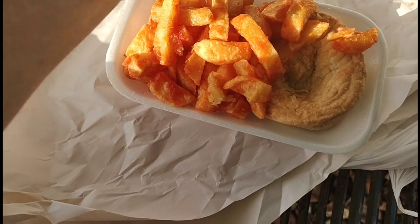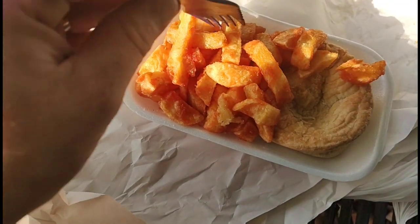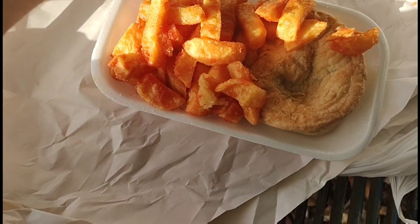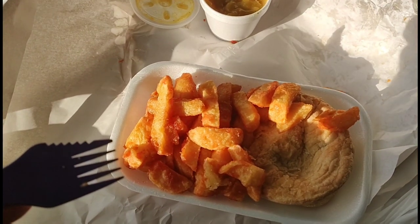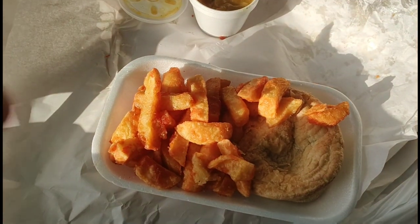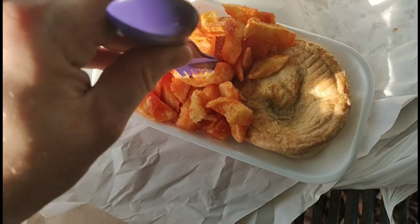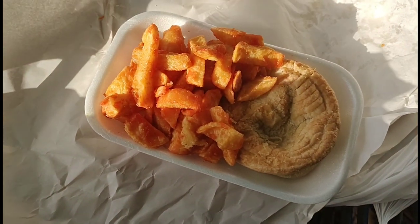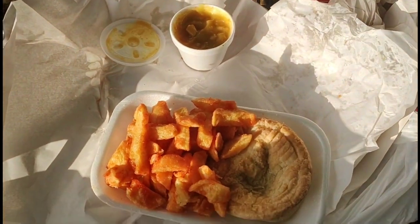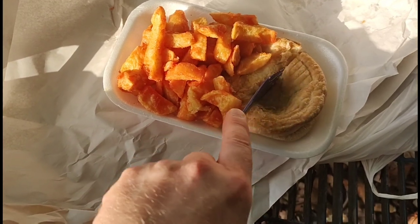Right, let's try the curry sauce. That looks a bit watered down to me. It's okay, not the best in the world, but it's okay. It is a bit watered down like I expected — it looked it to me anyway. It's a nice curry sauce but it is a little bit watery for my liking.